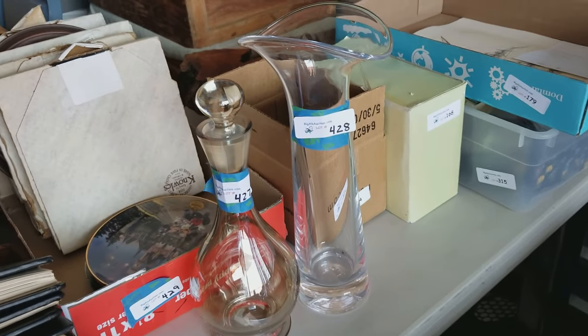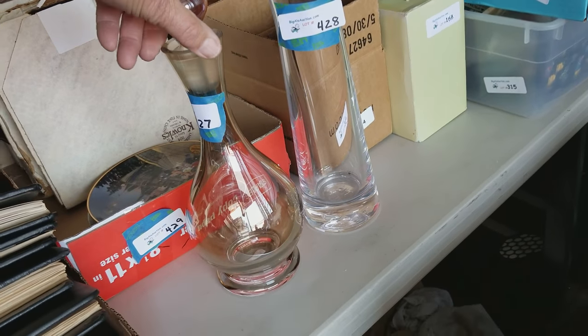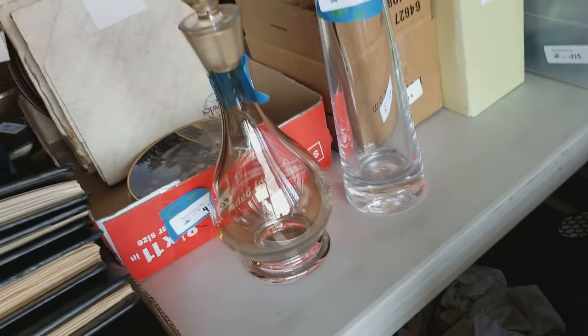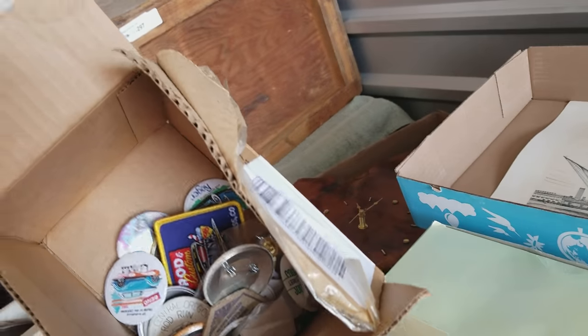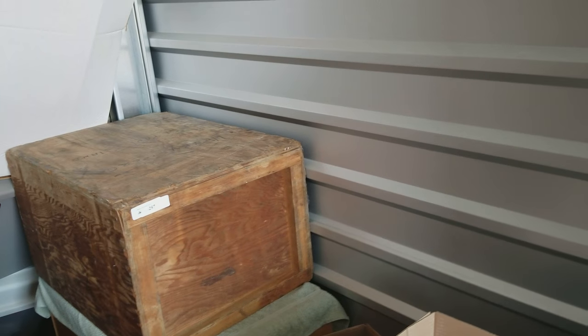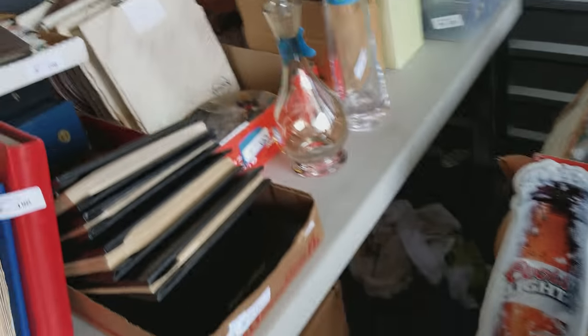Here are those two glass pieces — I guess you could say vases — but this one is really nice and it's got the glass stopper on it, just gorgeous. And here are those burl wood pens in the box. You probably saw those last month — we actually sold them but the person never picked up or paid for them.